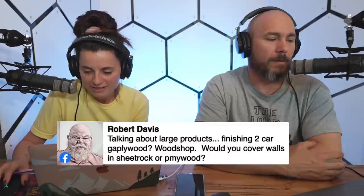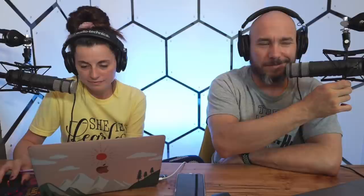Robert Davis is building a workshop and wants to know: sheetrock or plywood on the walls? I would personally go plywood for function — you can just screw things right into the wall without worrying about hitting a stud. If you want it to look pretty, go sheetrock, but I'd probably do plywood and just paint it.